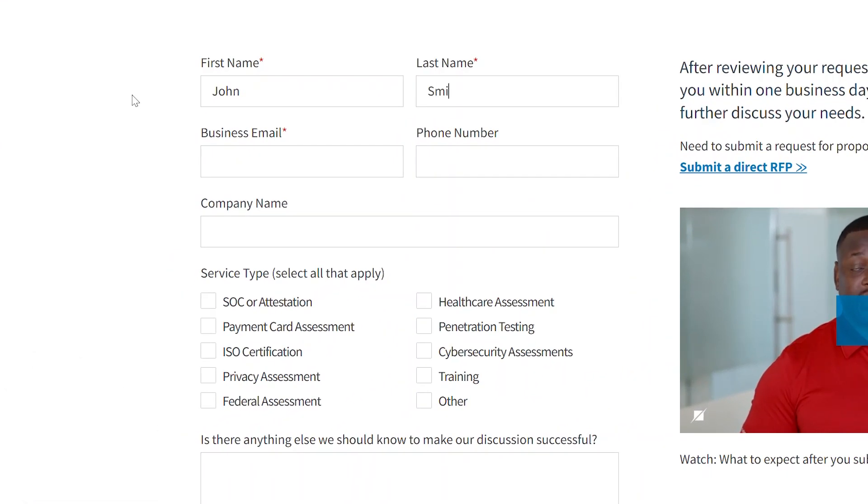If you'd like to know specifically how long your assessment might take, please reach out to me directly or contact us via the form.